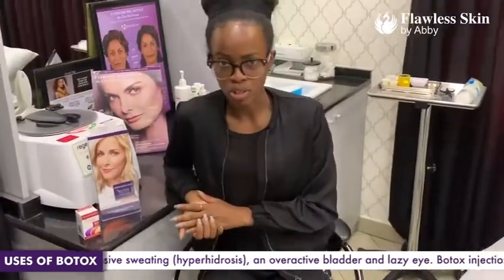Botox targets the muscles and is used to treat different health conditions such as excessive sweating, cross eyes, crow's feet, wrinkles on the forehead or frown lines. It's also used to treat migraines.